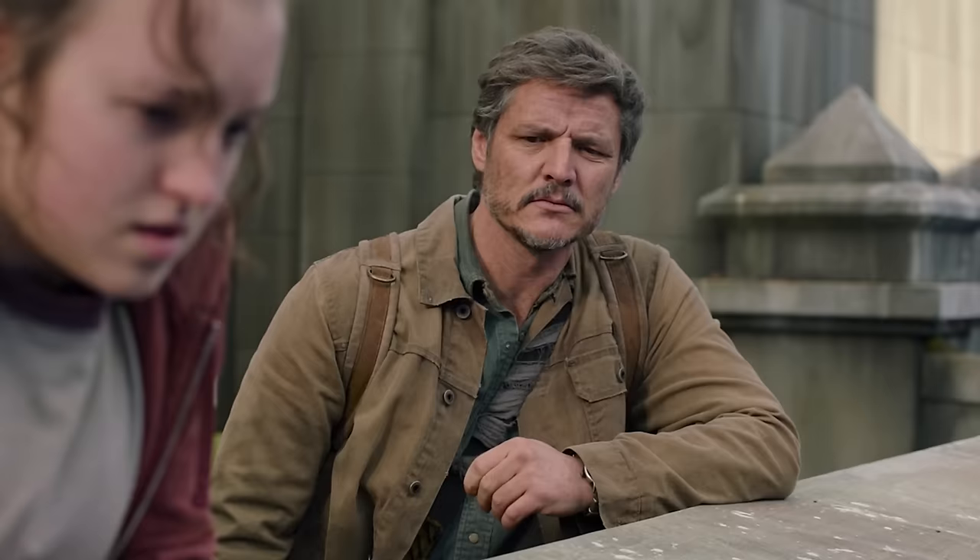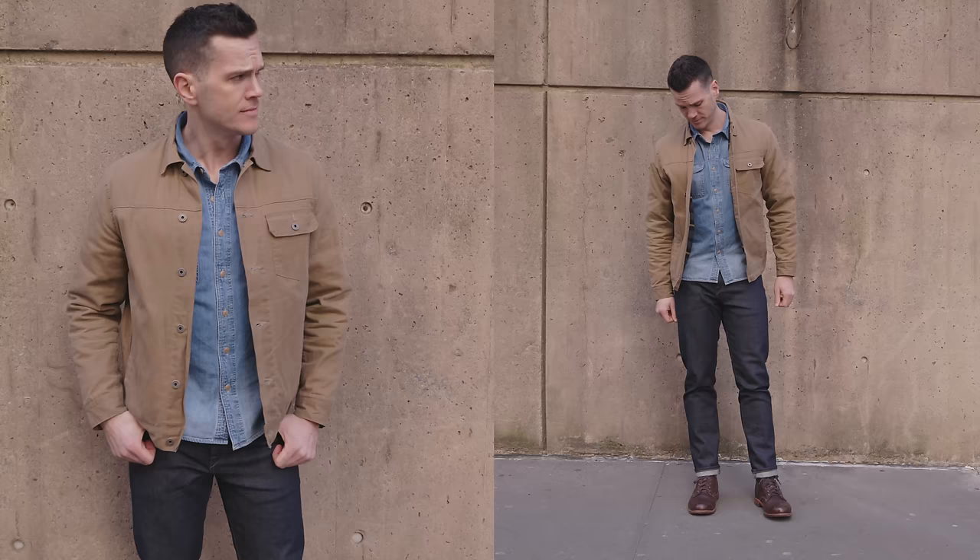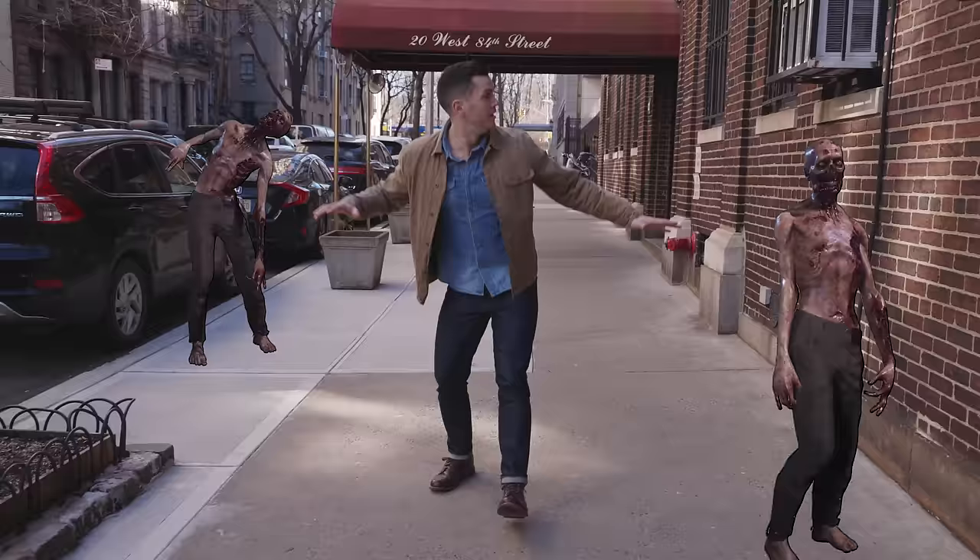The next workwear-inspired one is my recreation of Joel's from The Last of Us. He had a denim shirt from Walmart and blue jeans and brown leather boots. And his jacket is the one from Flint and Tinder, the waxed canvas trucker jacket — that's exactly what he wears in the show. This is a good example of a denim shirt with denim jeans working well because of different washes, and I've also got a jacket to break it up.